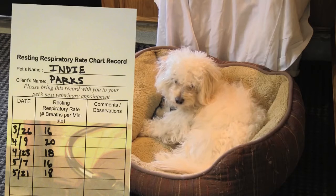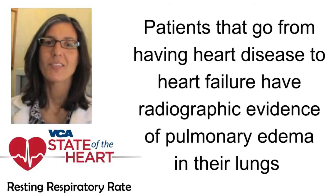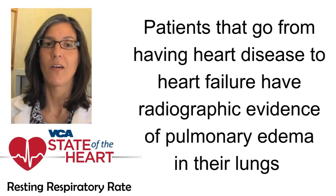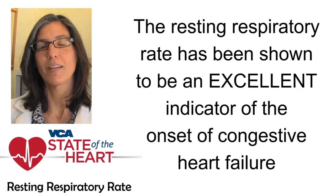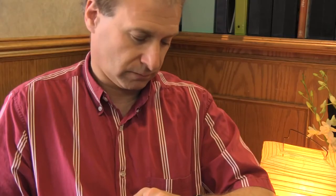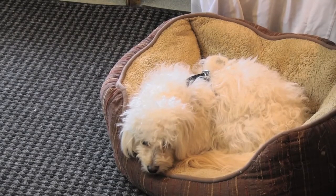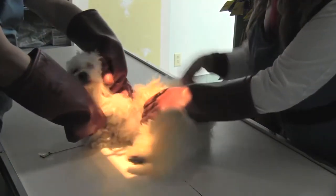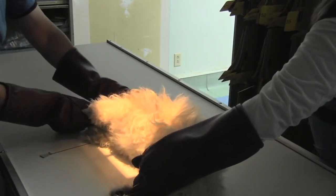You can then take your diary with you at your recheck to your local veterinarian. Patients that go from having heart disease to heart failure have radiographic evidence of pulmonary edema in their lungs. However, the resting respiratory rate has been shown to be an excellent indicator of the onset of congestive heart failure. By having clients monitor the resting respiratory rate at home, this empowers them with a tool to help detect the early signs of congestive heart failure.